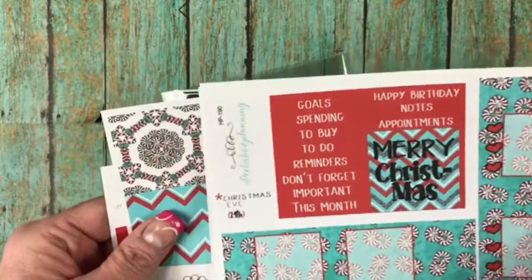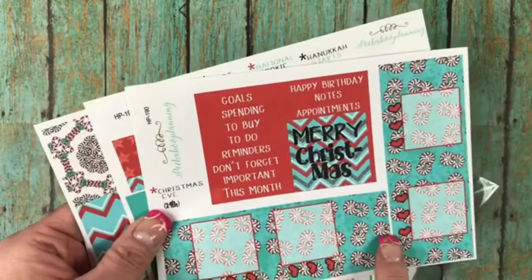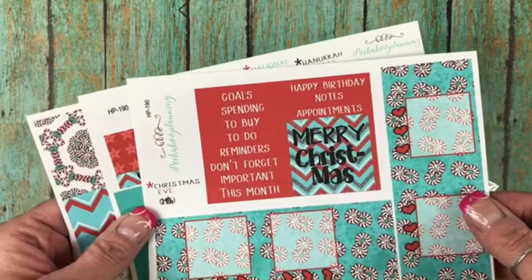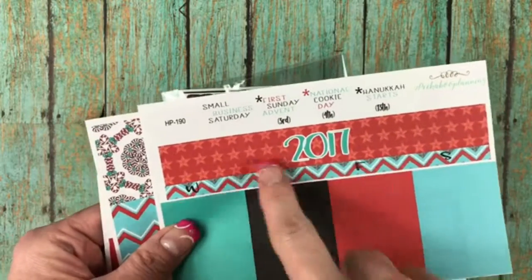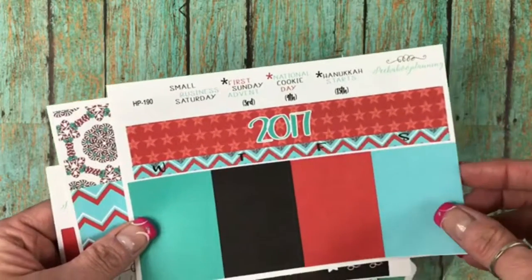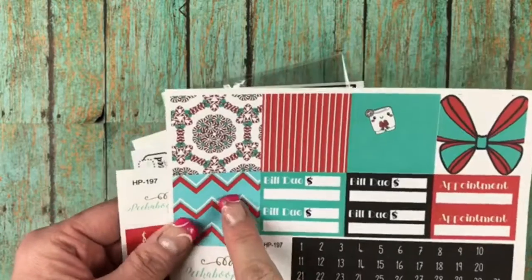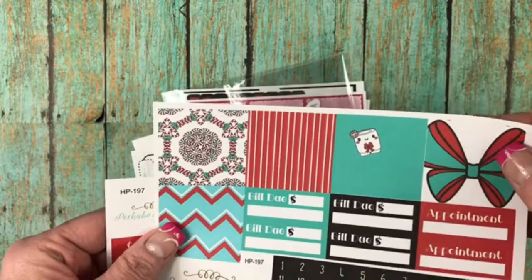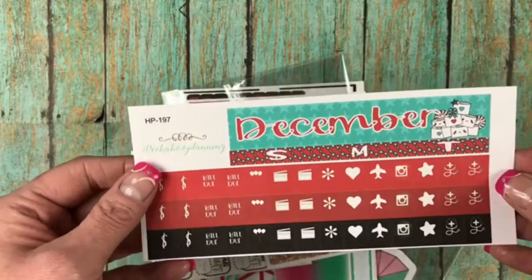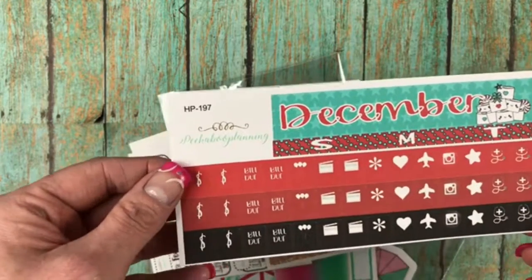And then here's the small washi and regular washi and the half boxes and then the check boxes. And then here's the December monthly. Here's your sidebar, your Merry Christmas, your reminders this month, important for your sidebar. This one does have 2017 on it, but you can put a sticker over that. With the quarter boxes, Wednesday, Thursday, Friday, Saturday, and then here are your dates, your bill dues, some of your full boxes for your monthly planner, and then December. So you can always just cover up the 2017, and then Sunday, Monday, Tuesday. And then here's all your icons and stuff.